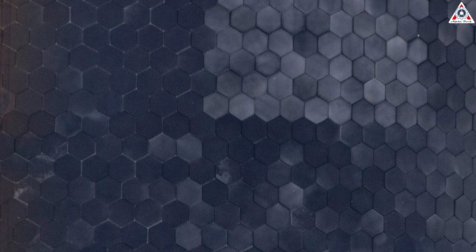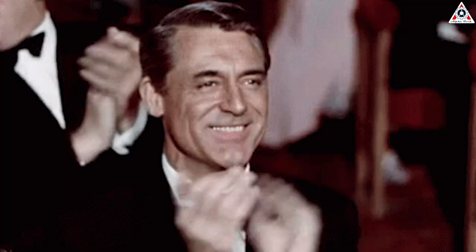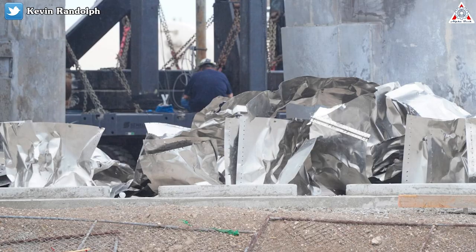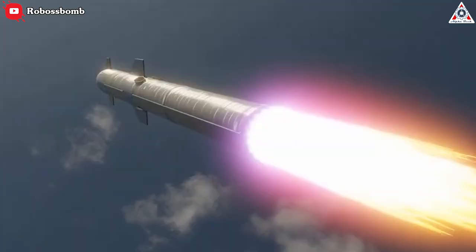A slight color variation in the tiles is due to SpaceX experimenting with production. Recently, Ship 24 just completed two Spin Prime tests of all its six Raptor engines with no fire. More importantly, no heat shield fails. This is a big success and congratulations to the SpaceX team. And yet, SpaceX is even developing Raptor engine shielding and the heat shield for the orbital launch mount. This shielding must have been purely thermal. The thin metal doesn't seem to be designed to shield against re-entry wind load.